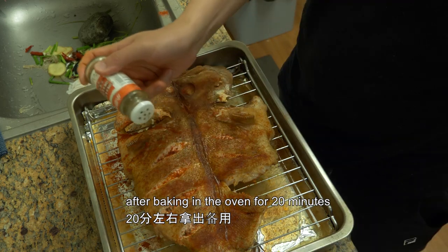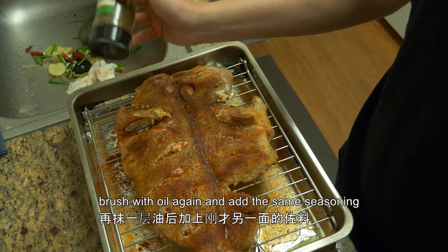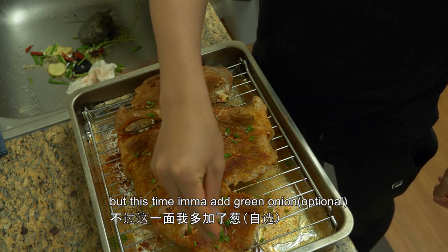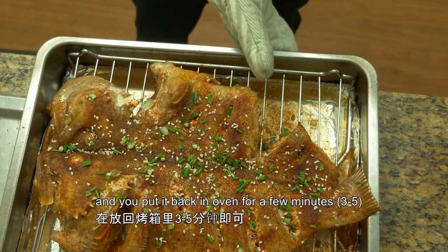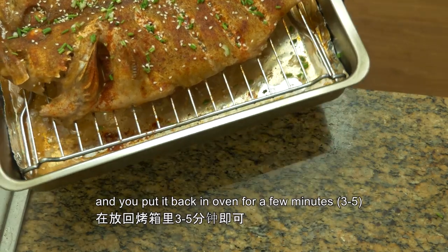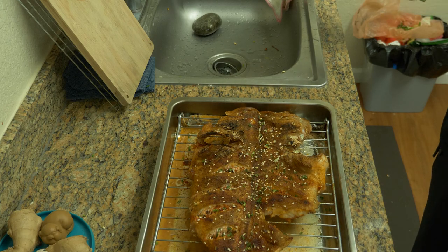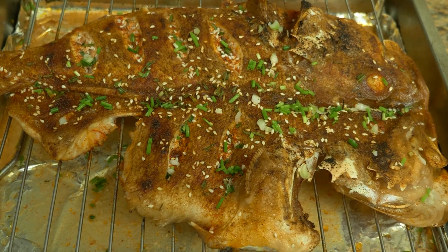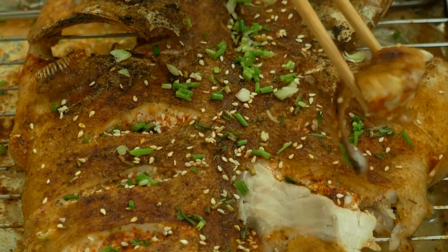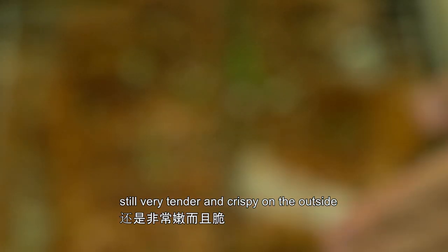After baking it for 20 minutes in the oven, you take it out, you brush it with oil again and add the same seasoning, but this time I'm going to add some sesame seeds, and then you put it back into the oven for another few minutes. All right, time to dig in — still very tender, crispy on the outside.